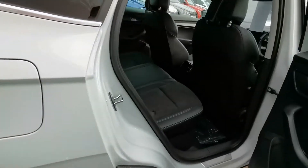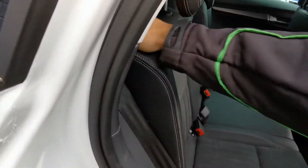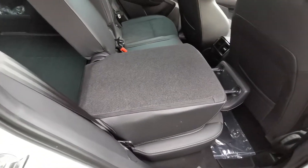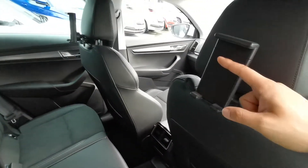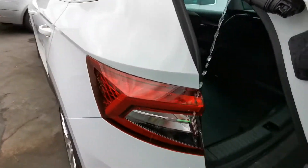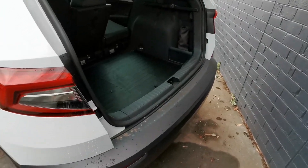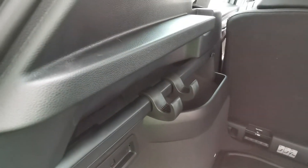This vehicle is fitted with VarioFlex Seating, so you can fold them down, remove them, and slide them forward and back. All the accessories are in there — iPad Holders, Smartphone Holders, Auto Tailgate, Double-Sided Boot Mat, and Shopping Bag Hooks.